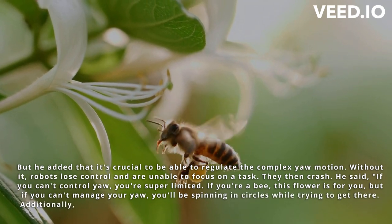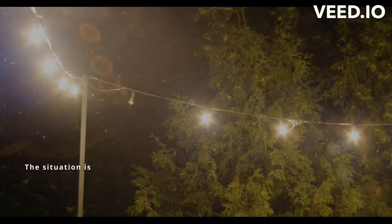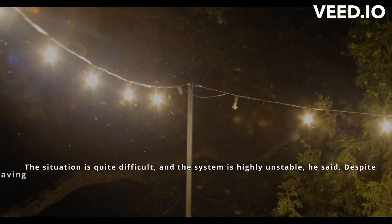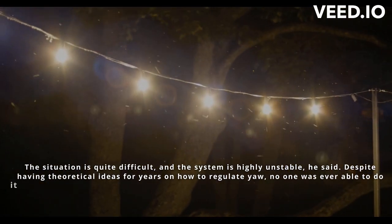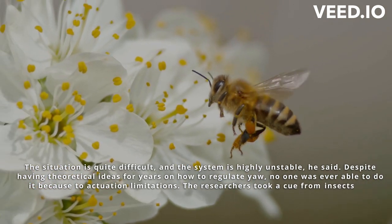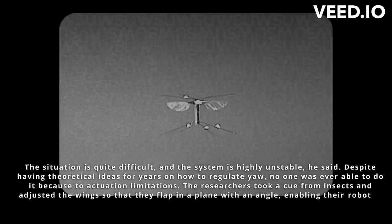Additionally, having all degrees of movement is essential for evasive maneuvers or tracking things. The situation is quite difficult and the system is highly unstable, he said. Despite having theoretical ideas for years on how to regulate yaw, no one was ever able to do it due to actuation limitations. The researchers took a cue from insects and adjusted the wings so that they flap in a plane with an angle, enabling their robot to rotate in a controlled way.